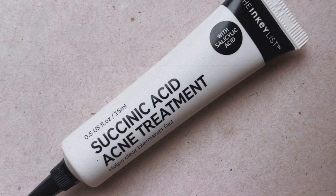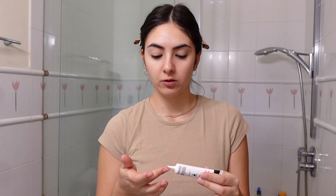Whenever I have active breakouts — and I'm going to have some right here — I like to go in with another Inkey List product. Hashtag not sponsored, but I was gifted this one. It's a Zinc Acid Acne Treatment that helps clear blemishes fast. It's a salicylic acid spot treatment, and I like to use this wherever I get spots.